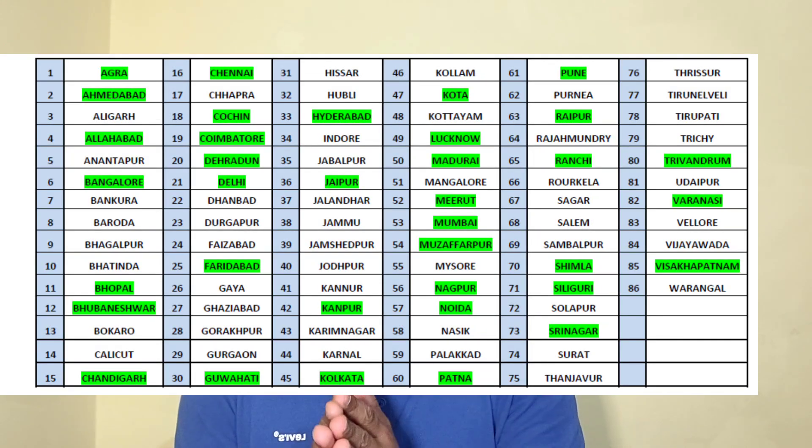Regarding exam centers, there are registration-based center allocations across India. Previously there were around 20 to 22 centers. In the portal, the green-highlighted ones are confirmed centers, but centers can be changed at any time by IMU.